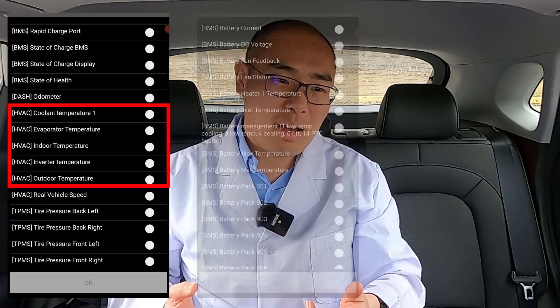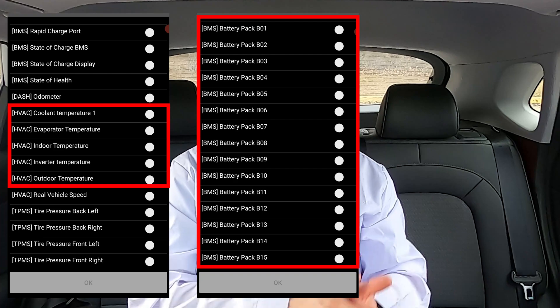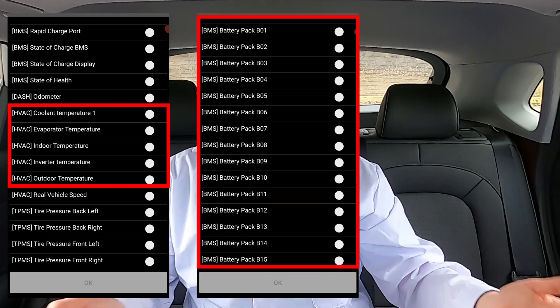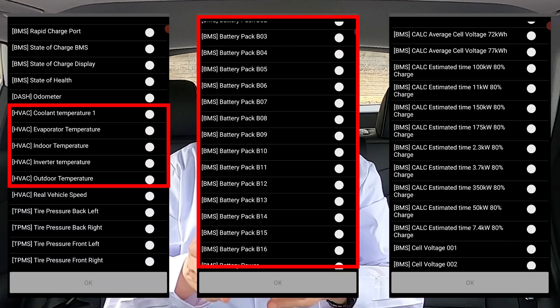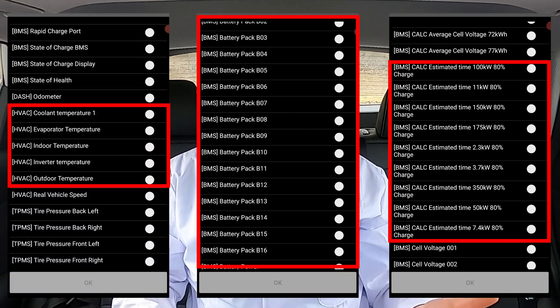I want to ask you, the viewer, whether or not you're interested in looking at other numbers and parameters that the OBD app measured that we didn't talk about today. Some of the ones that could be interesting include numbers around the HVAC system — for example, the HVAC coolant temperature. We can also take a look at all 16 different temperature sensors inside the battery and see what pattern they produce. There is also a big list of predicted charging times for various charging speeds. Put it in the comments if you're interested in a deep dive into these numbers.